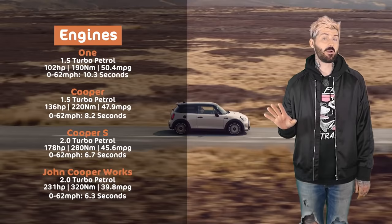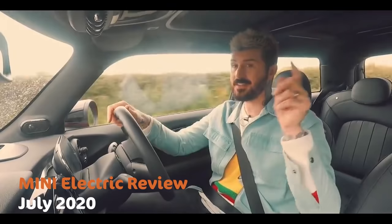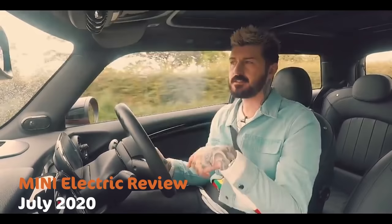All the powertrain stuff is the same. You can't get a diesel Mini. And if you're interested in the Electric Mini, I've already reviewed that separately, so I'll put a link in the description below or you can search for it.